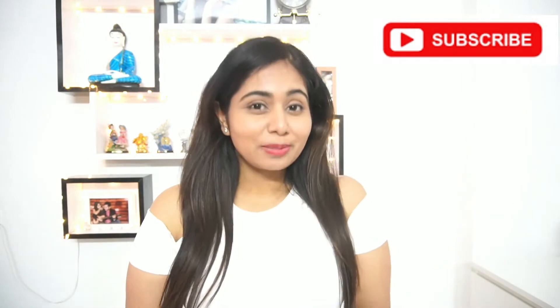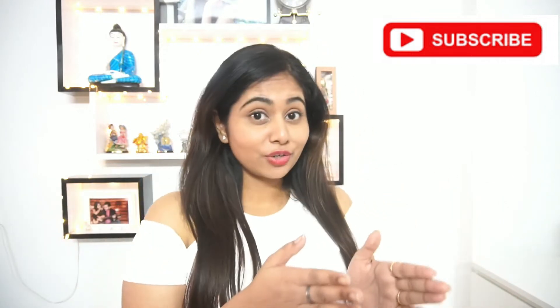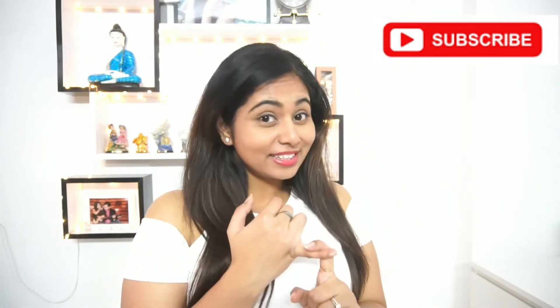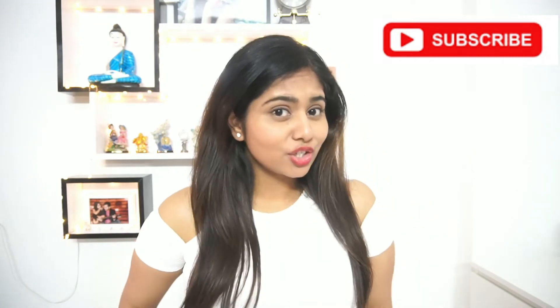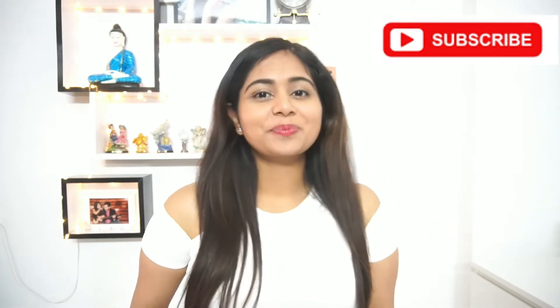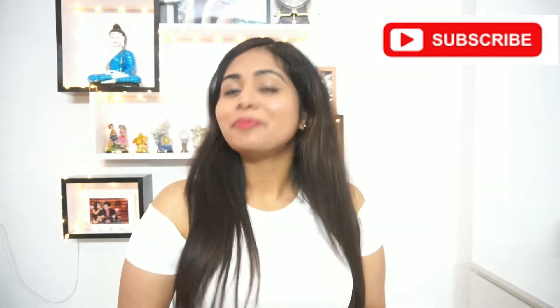Hey everyone, today I'll be showing you five different college outfits. This is the first video of an entire series I'm going to do on college outfits — for freshers party, for farewells, for college fest. If this is something that you like, consider subscribing. If this is the first time you're seeing me, I'm Pratibha, welcome to my channel.